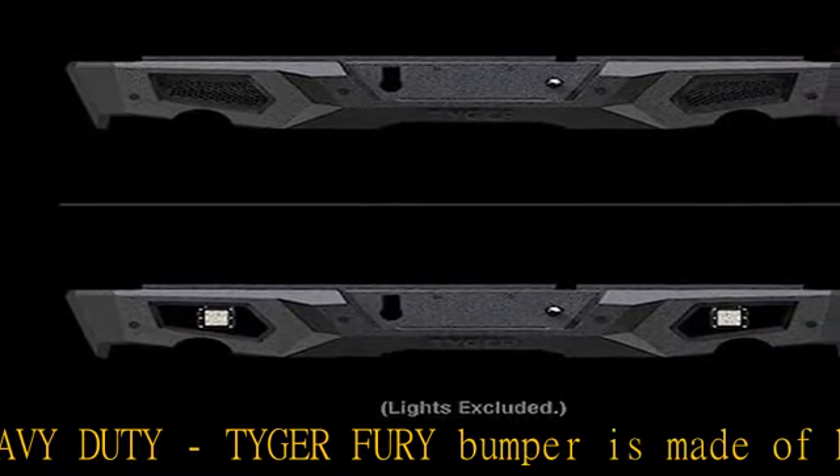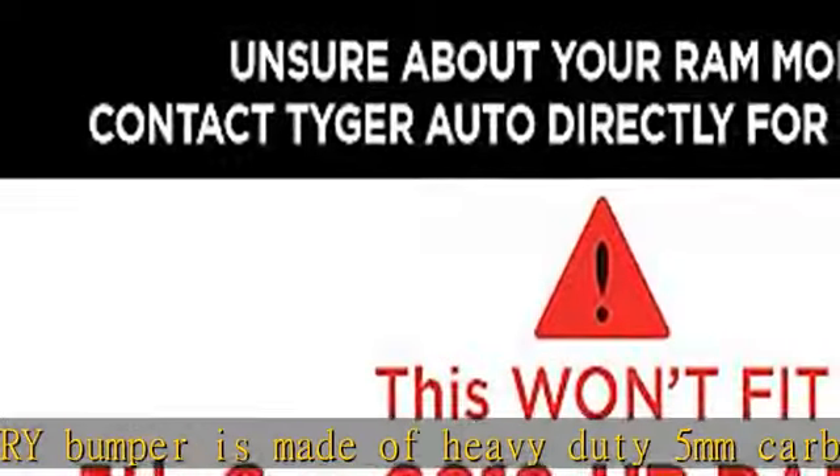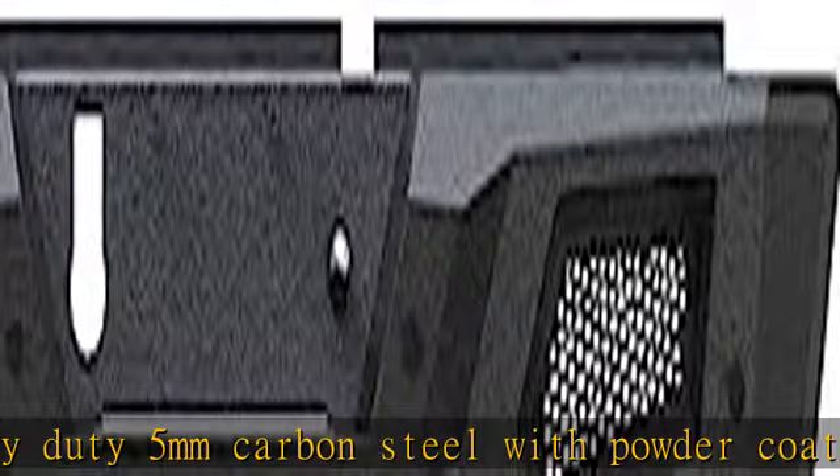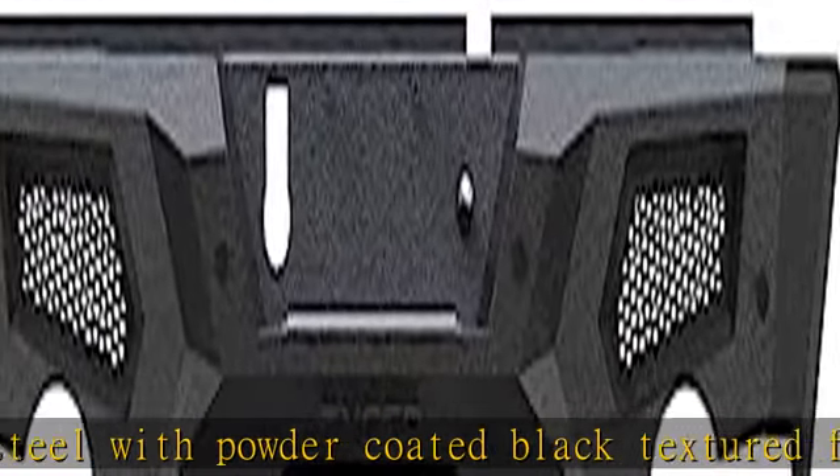The bumper provides removable light covers for aftermarket lights and pre-drilled holes for trailer plug, license plate, and license plate light. License plate light is included. It also comes with spots for parking sensors.